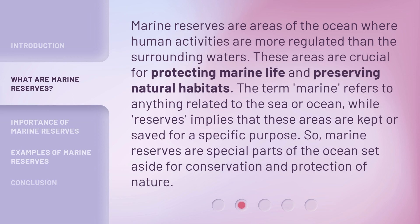Marine reserves are areas of the ocean where human activities are more regulated than the surrounding waters. These areas are crucial for protecting marine life and preserving natural habitats. The term 'marine' refers to anything related to the sea or ocean, while 'reserves' implies that these areas are kept or saved for a specific purpose. So, marine reserves are special parts of the ocean set aside for conservation and protection of nature.